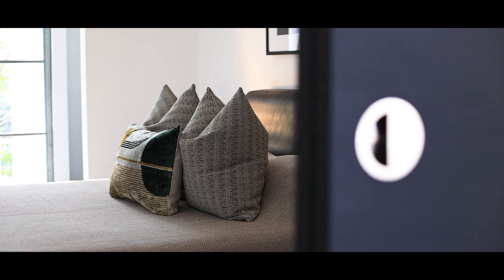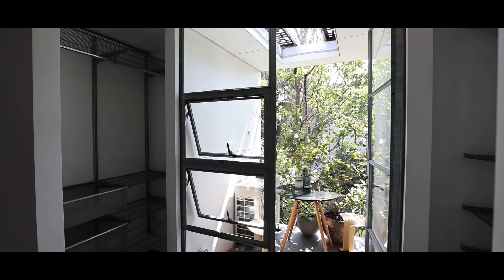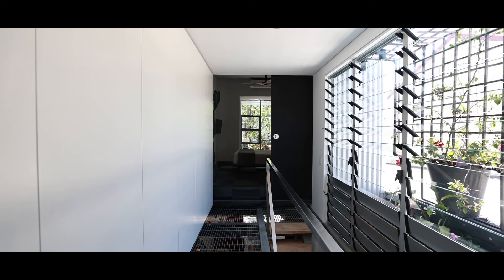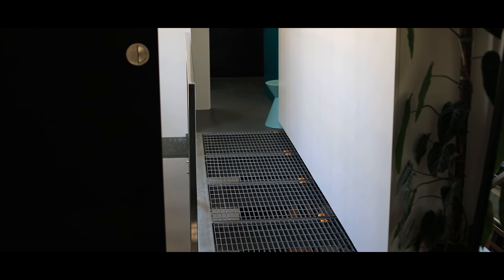At the top of the stairs is the main bedroom, which has a built-in wardrobe, a beautiful balcony with the same door frames as downstairs, and reverse cycle air conditioning. Along the stairwell there's ample storage with very clever cupboard space designed to be opened with your feet.